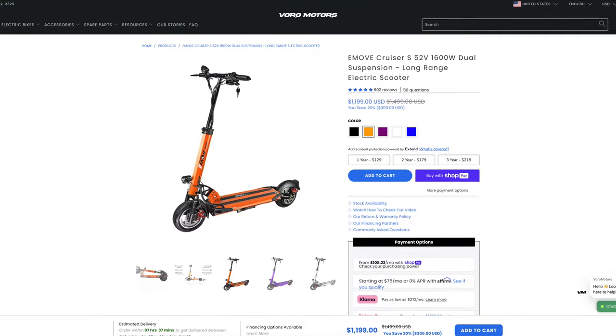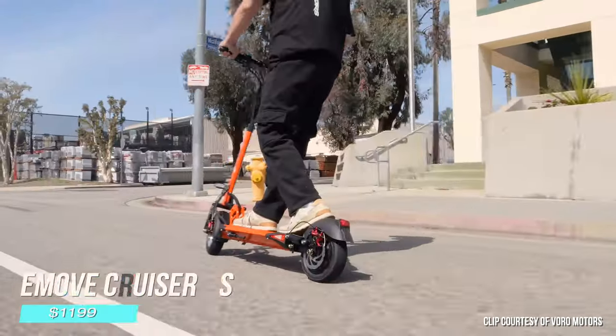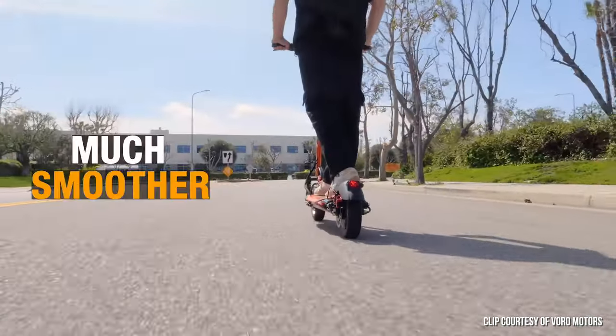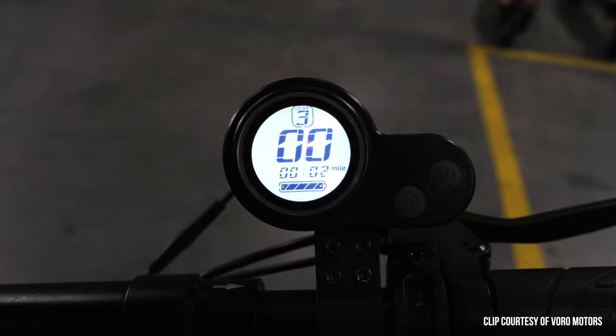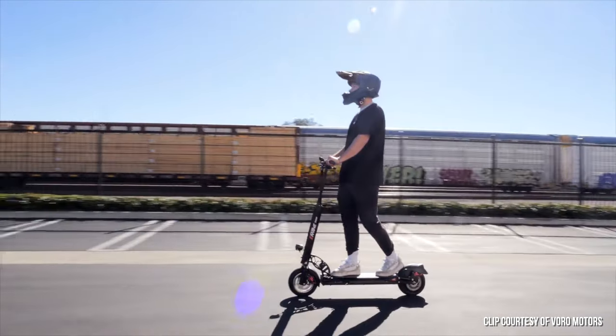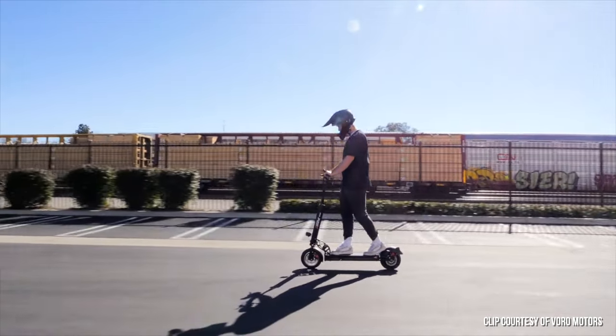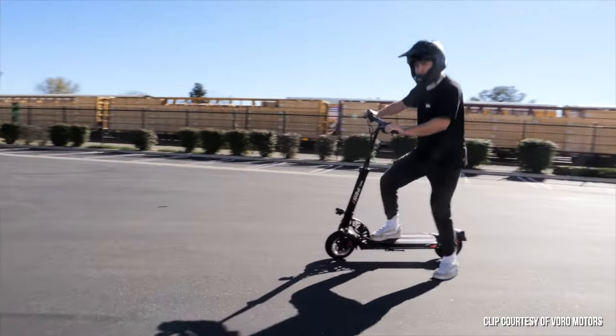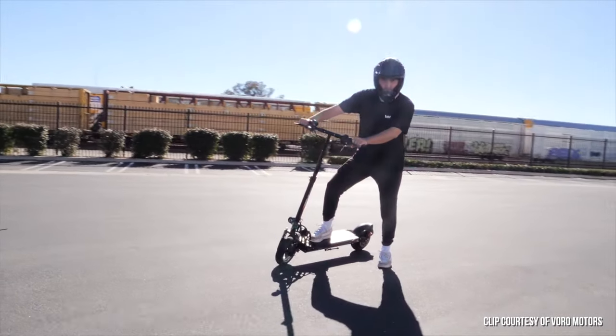If all you care about is range, then the E-Move Cruiser S is unparalleled. This scooter has had a few minor refreshes, but it is getting a bit outdated. It's slated to get a major refresh in the near future, but right now it probably has the best range for your dollar on the market. Its age also means that it's on sale pretty consistently. Overall, you get a lot of scooter for the price, despite a few dated features and design choices.